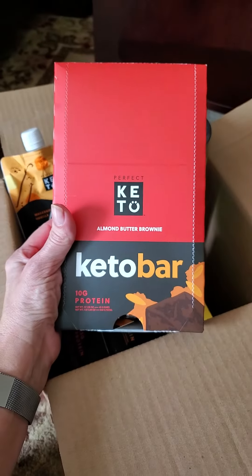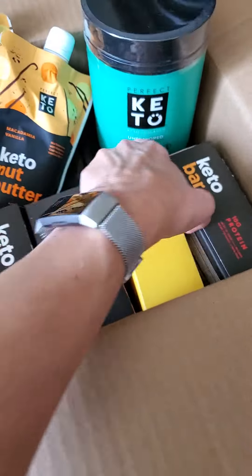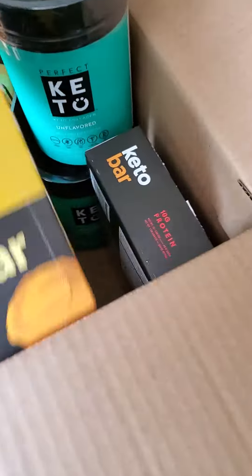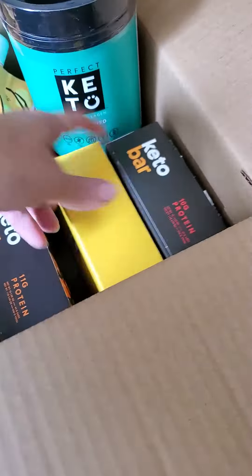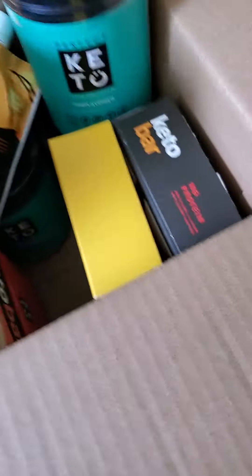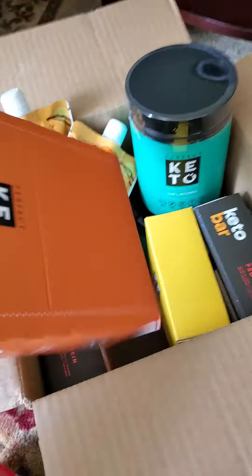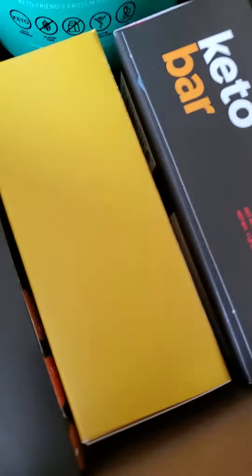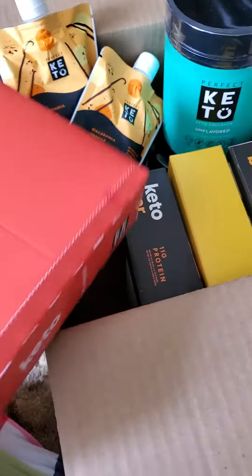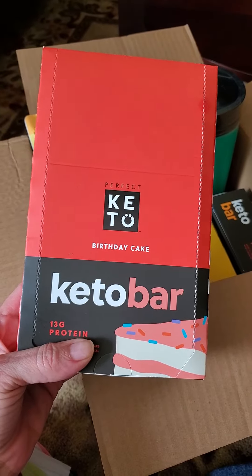This one is my top absolute favorite — it has been all along — almond butter brownies. My second favorite at the moment, and I don't even like lemon, is the lemon poppy seed, but those are so good. I also got salted caramel. I like that one sometimes, but truth is Aaron likes that one, so I thought I'd better get some that he can eat so he won't eat my favorites. And I also got the birthday cake keto bars — these are a really nice mix of sweet and salty when I want something a little sweeter than normal.